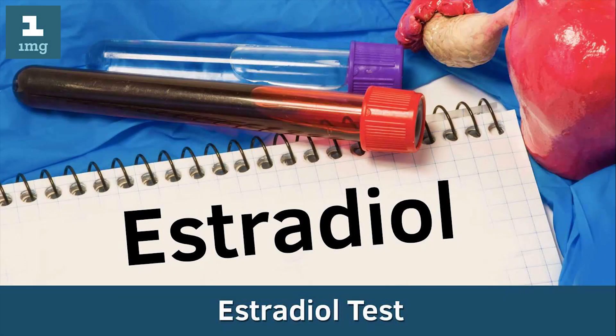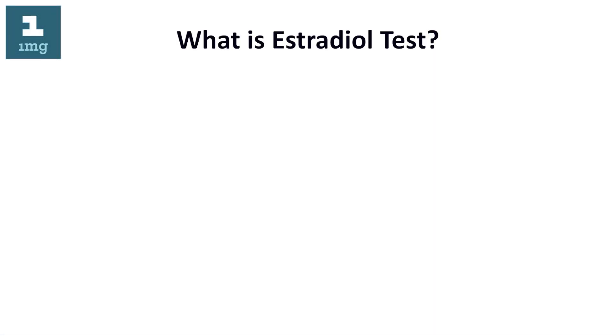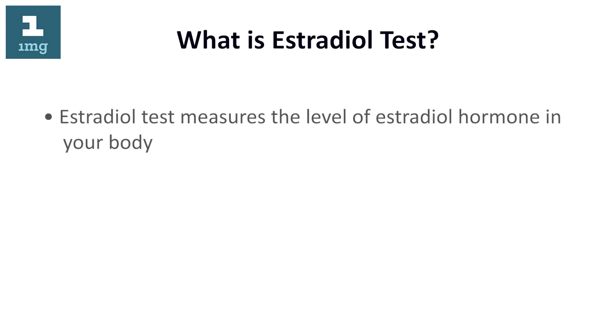What is the estradiol test? The estradiol test measures the level of estradiol hormone in your body. It is also known as the E2 test.